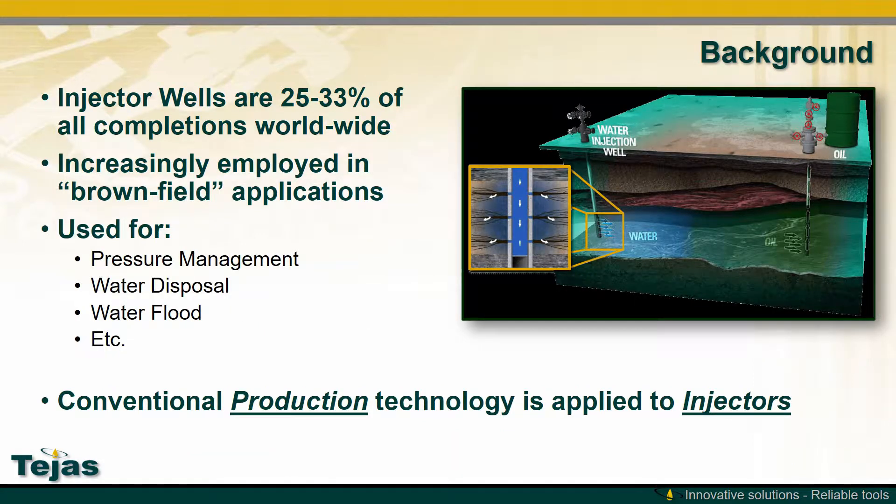Injector wells make up 25 to 33 percent of all completions worldwide, and they're being increasingly used in brownfield applications, but conventional production technology is being used for these injector wells.